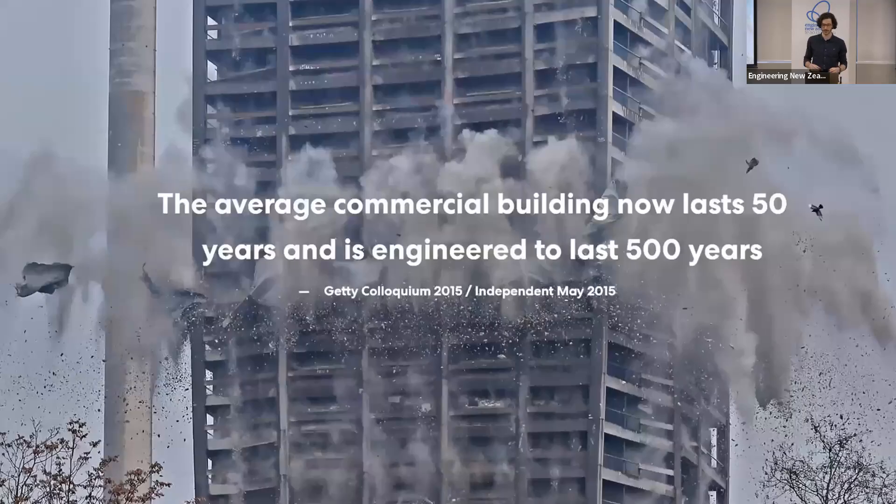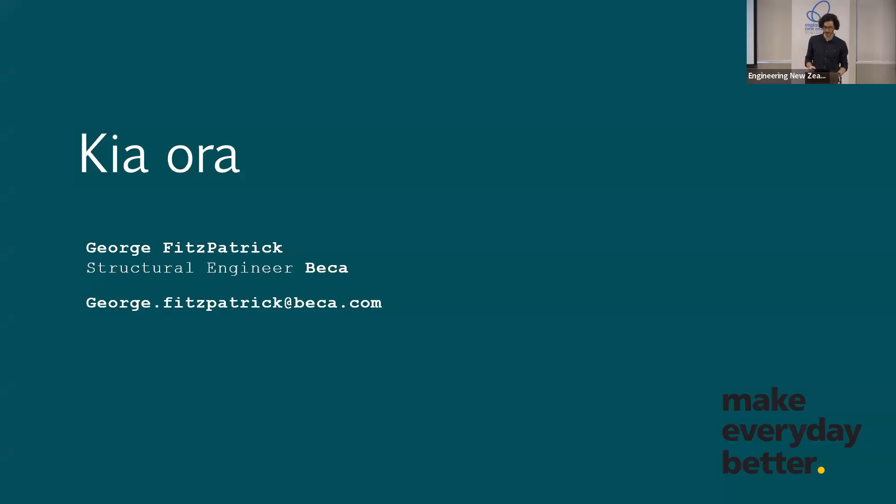Just one last thought: we need to acknowledge that we design in a time of a climate emergency. This means designing for the social and economic factors that we actually live in. Ultimately, it's our responsibility as structural design engineers to own this. We've learned that our materials and our built environment are precious commodities, so it encourages us all to consider the impacts of our design decisions. Kia ora.